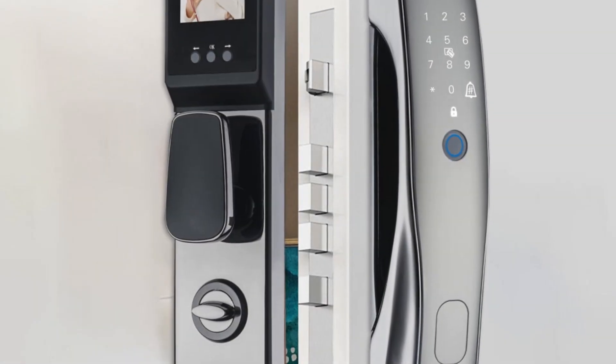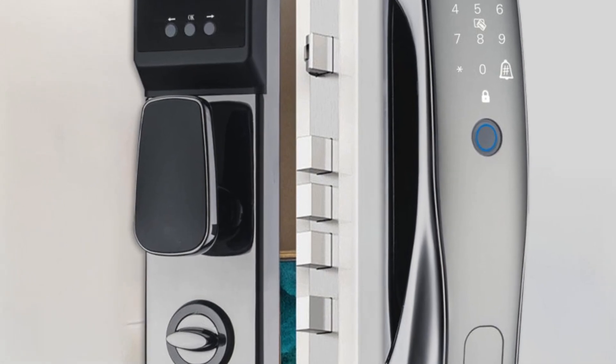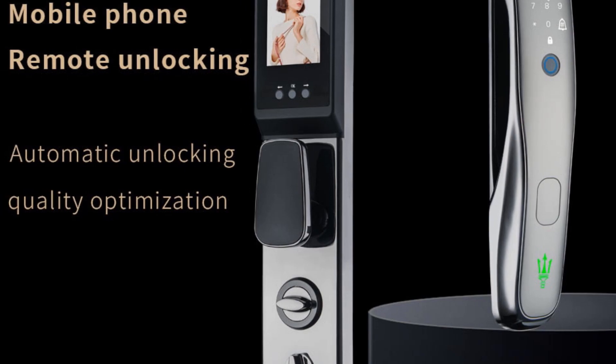Moreover, it features a special two-way audio function, allowing for real-time communication at the door. With its polished finish and built-in camera, peephole, and doorbell, the K-8 Pro delivers both modern aesthetics and advanced security features.